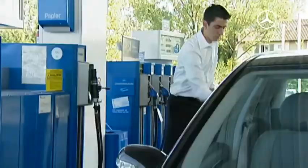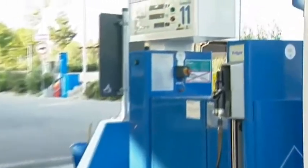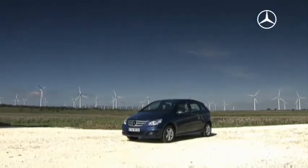There are more and more gas stations with natural gas. Today you can already travel throughout Germany on natural gas alone — environmentally friendly and economical. The Mercedes-Benz model variants with bivalent drives.